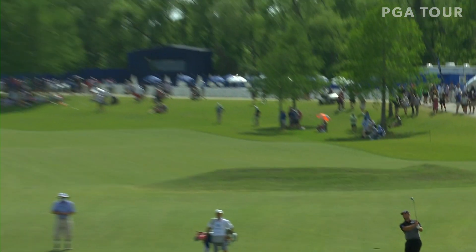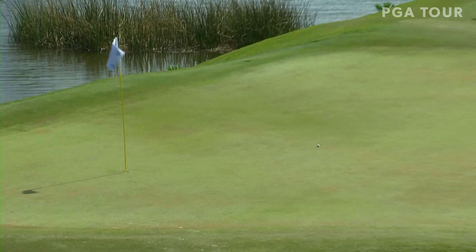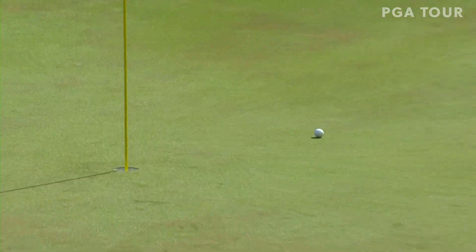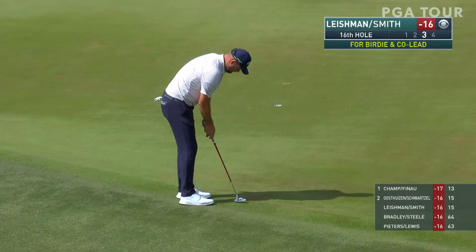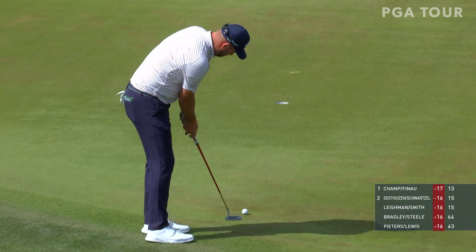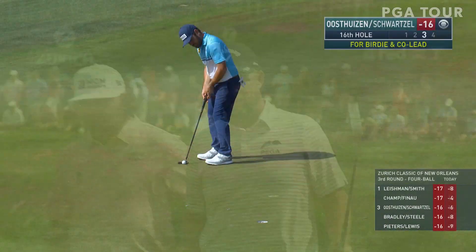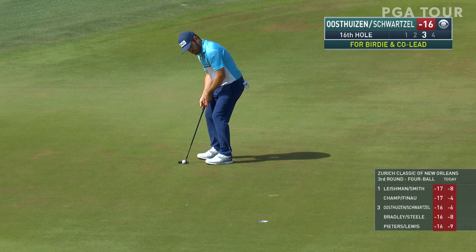John Rahm — he was part of the last team to win here. That was in 2019 as he paired up with Ryan Palmer, and the same success in the third round as he pitches that to about a foot and makes the birdie. Mark Leishman back to the action with Leishman and Smith as they pocket a birdie at 16 and a share of the lead at 17 under.